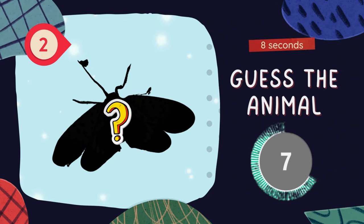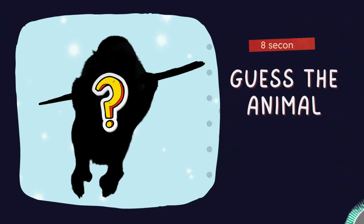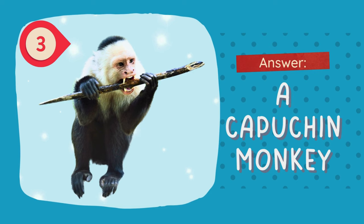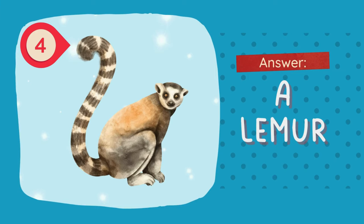Question two. Guess, guess, guess. The answer is a lanternfly. Question three. The answer is a capuchin monkey. Next question. The answer is a lemur.